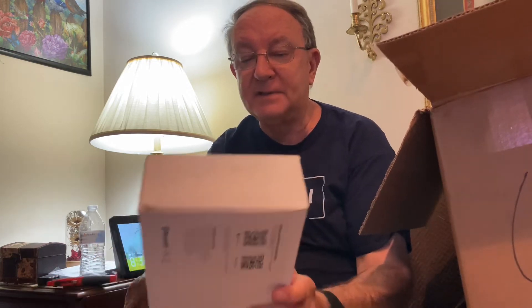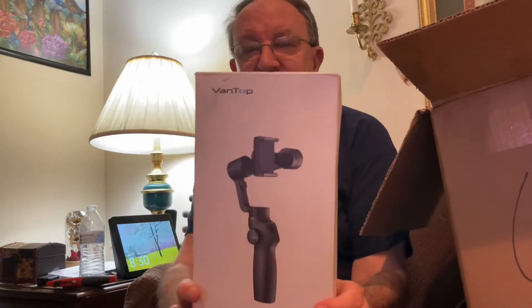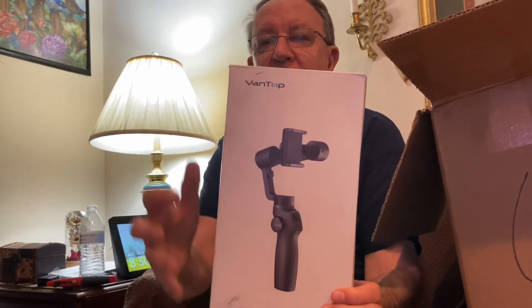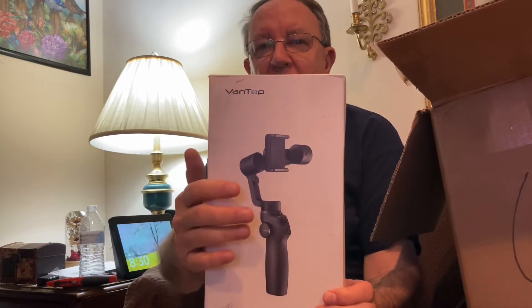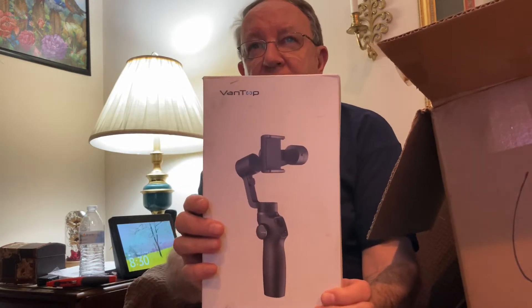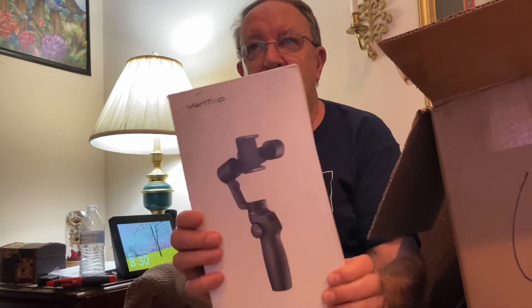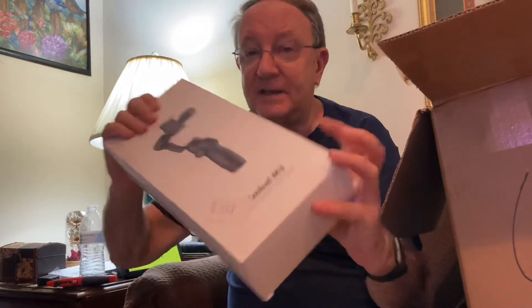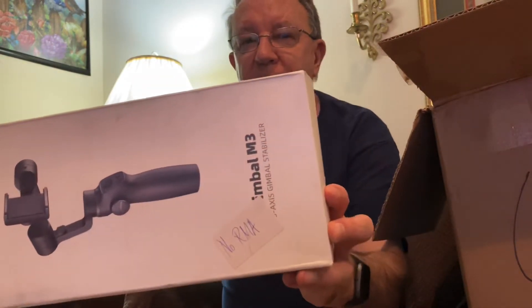I just don't know what to pull out next. Here we have a gimbal stabilizer. If you ever see stringers on YouTube or YouTubers going around filming different things, you'll see them hold the stabilizer because it keeps their video from going this way and that way. That is a nice product. It is a return, and someone wrote on it that there was no return merchandise authorization, so I don't know if they got a refund or not.